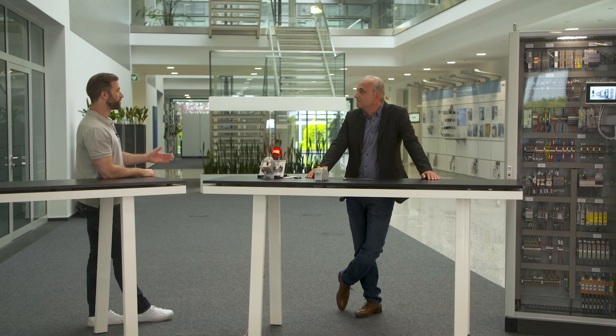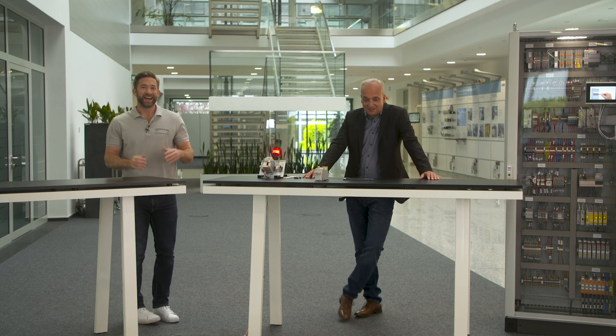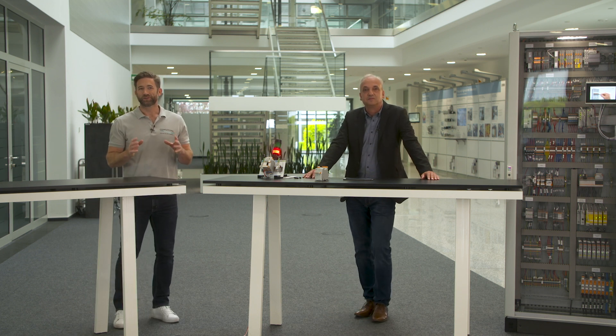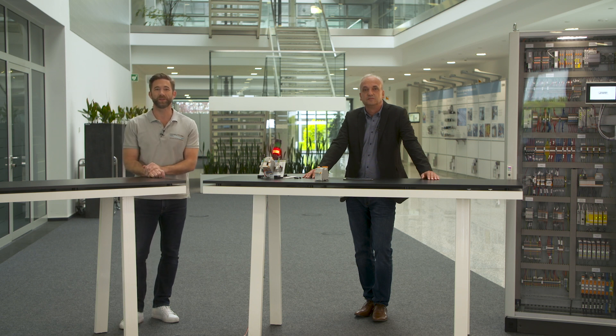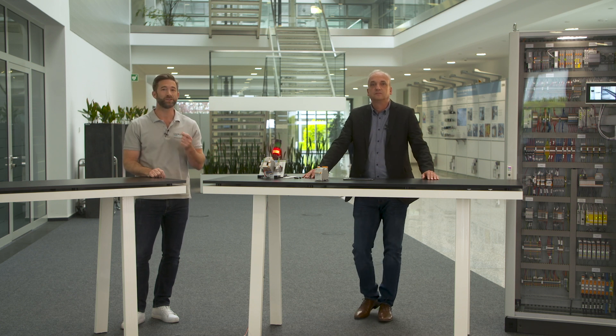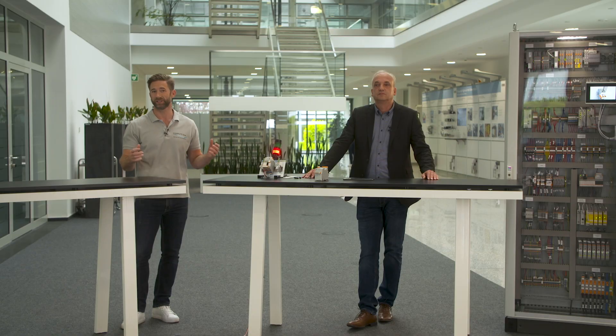That sounds good. Thank you very much, Udo. You're welcome. I never thought that building up a control function could be that easy. CompleteLine offers smart solutions for every task within the control cabinet. Being smart means that a perfect solution simplifies a challenge as much as possible. CompleteLine provides products for all kinds of control functions.